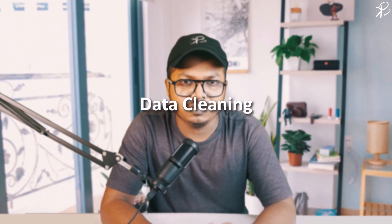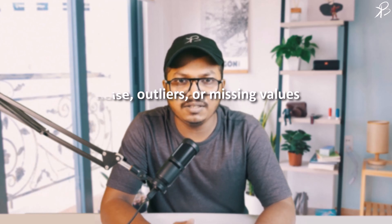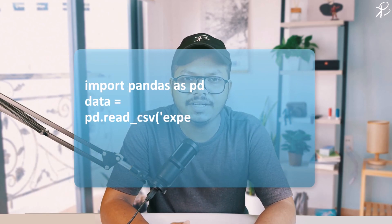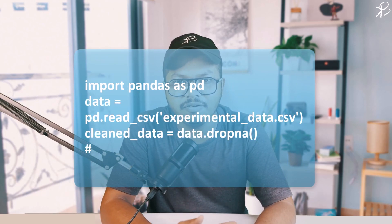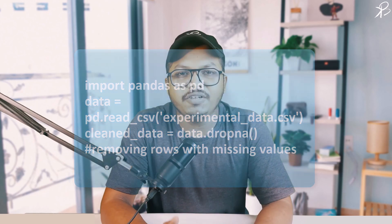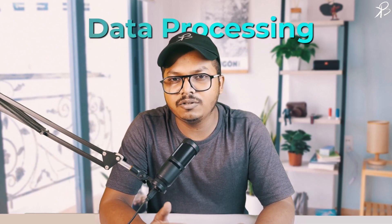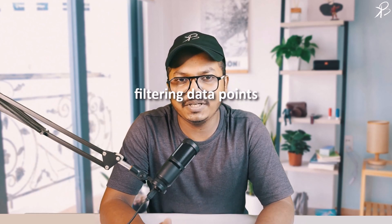Let's start with data cleaning. In scientific experiments, the collected data might have noise, outliers, or missing values. Cleaning helps in refining the data. Using the Pandas library, we load our experimental data and remove any rows with missing values, ensuring the accuracy of subsequent analysis. After refining the data, the next step is data processing. Here we manipulate the clean data to meet our analytical needs, involving tasks such as filtering data points based on specific conditions or transforming values to uncover fresh insights.